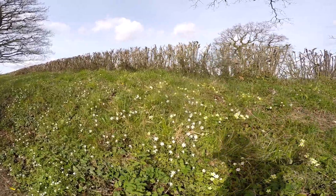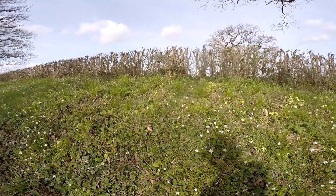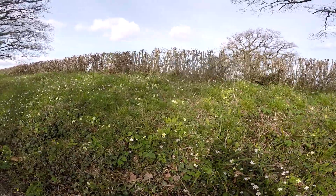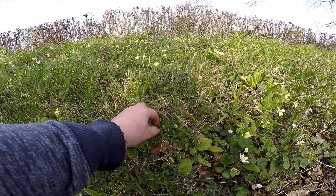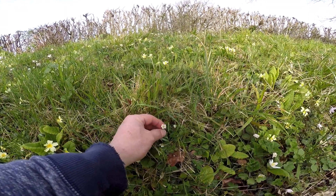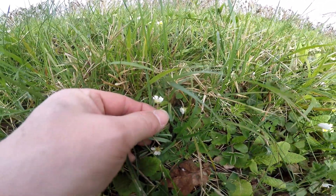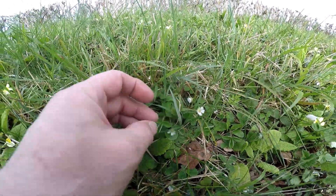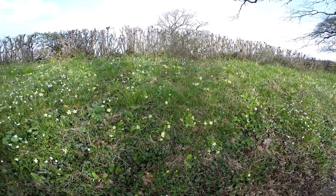I've never been here in my life before — I've zoomed past the end of the road quite a lot but never actually stopped, so I don't know what I'm going to find here. I don't know whether this is wild strawberry or barren strawberry; I think I'll have to look it up. Barren strawberry is again an ancient woodland indicator.